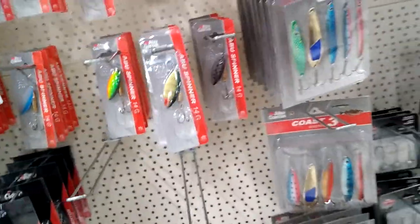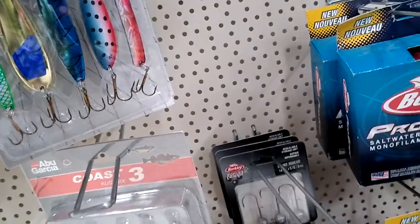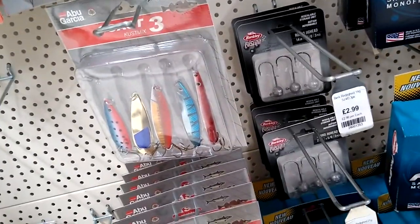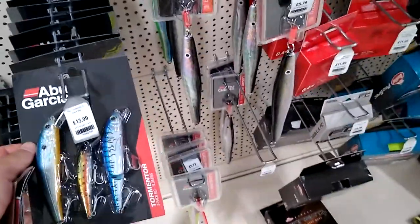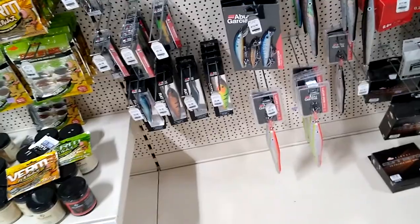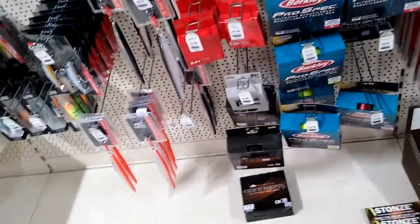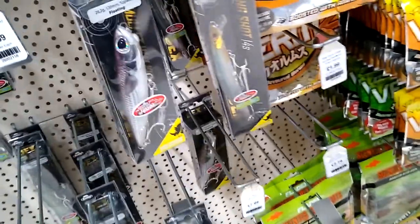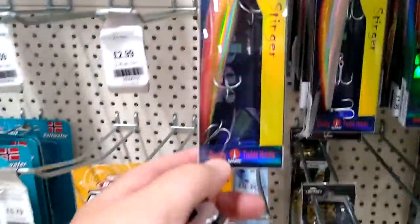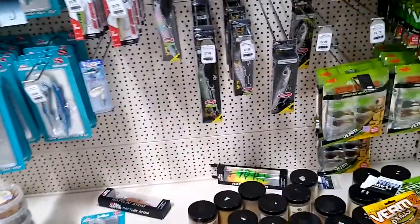We've got a few Abu Garcia lures and spinners — £3.99 for small spinners, £6.99 for five spoons, that's okay. £13.99 for three lures. I've noticed they don't have any jointed lures here, just basic ones. I've been looking for a disgorger but I haven't seen any. These are the Snowbee ones — quite good basic flies at £1.99, but nothing special.